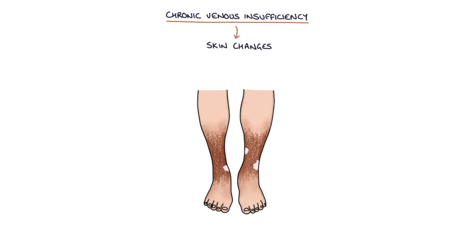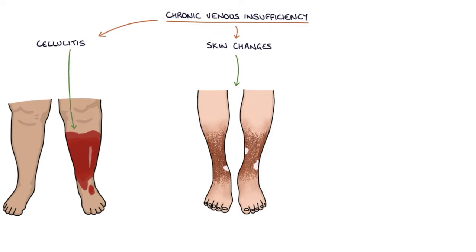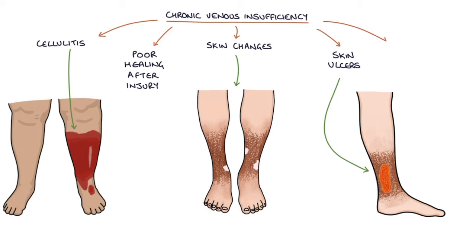As well as the skin changes we've discussed, chronic venous insufficiency can lead to cellulitis or infection in the skin, poor healing after injury, skin ulcers, and pain.